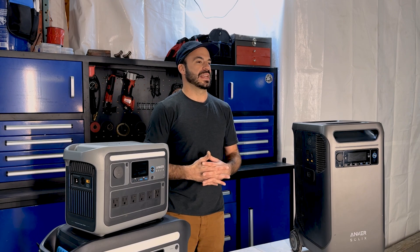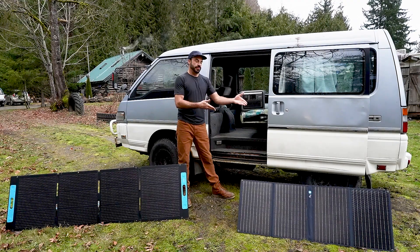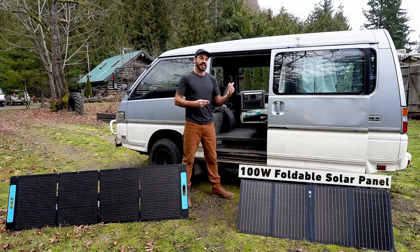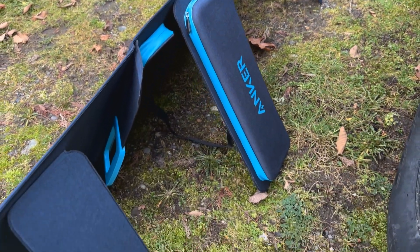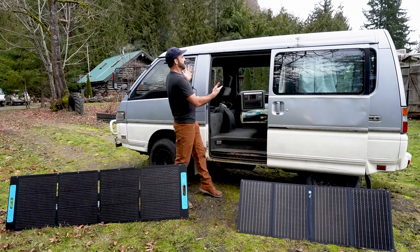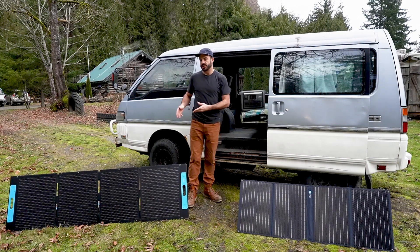Now that you know the specs and features to look for, let me combine that information with some solar panels and give you real-world examples of what I would select for different applications. The first examples use the C1000 as the core. Paired with one of the 100 watt folding panels from Anker, it becomes a great setup for car camping or situations where you need to walk in a little, because the small size and lightweight make them ultra portable. The 100 watt panel also has zippered pockets on the back that can store your cables when in motion.